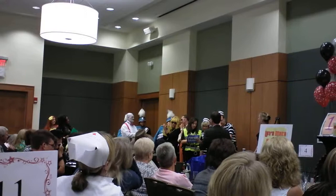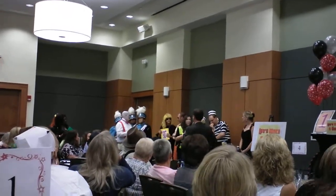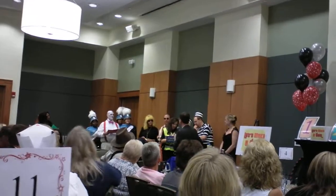All right, we're ready to reveal. Write something down. We're ready to reveal.